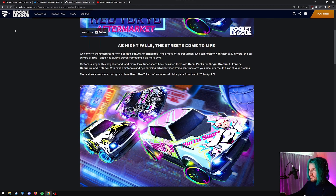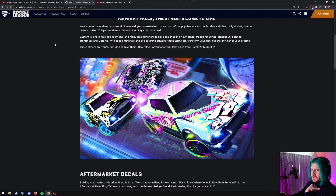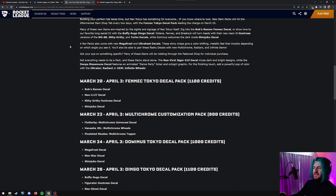Let's just skim over it. As night falls, the streets come alive. It's gonna be called Neo Tokyo aftermarket. I think all these items are just coming to the shop — you can't get them in game. I don't think any of them are free, because these are really cool and they're making a big deal about it. Normally they don't make a big deal about free stuff. So they're going to be released in stages. March 20th — that's today — is a Fennec Tokyo decal pack, 1,100 credits. Bob's ramen decal, Neo LL 37 decal, nitty gritty hunters decal, and Shinjuku decal. Let's open the game up because we can look at them in the shop.